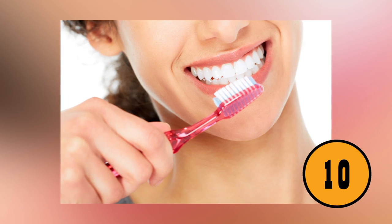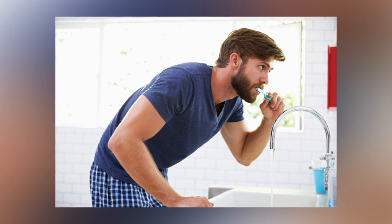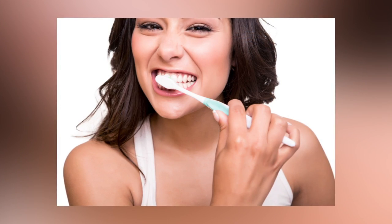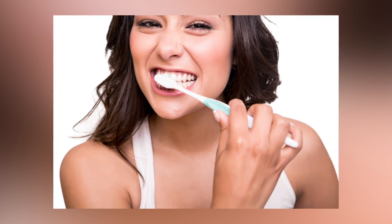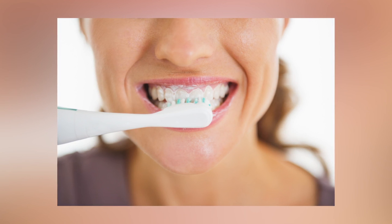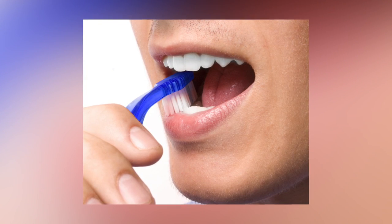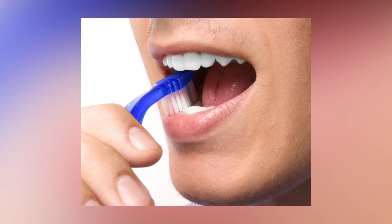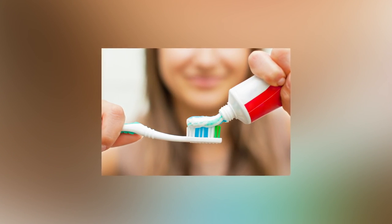You May Be Brushing Your Teeth Wrong After All These Years. There are a few steps you should follow: use a high-quality toothbrush — softer is better than harder. Don't press too hard on the brush while brushing. Don't brush right after a meal, as it can wear down the tooth's enamel. Don't eat right after brushing. Divide your mouth into four parts and brush each part for 30 seconds for a total of two minutes. Don't ignore the gum line, and keep your toothbrush clean.